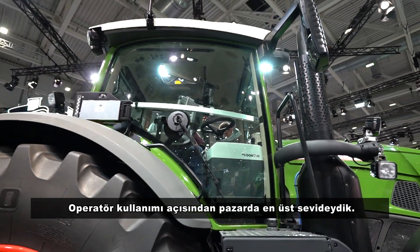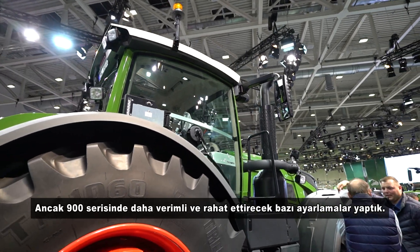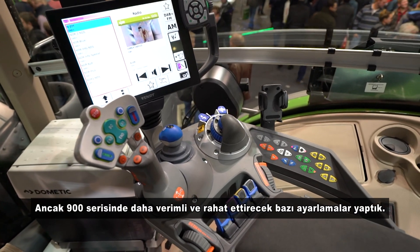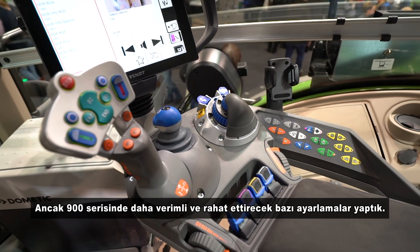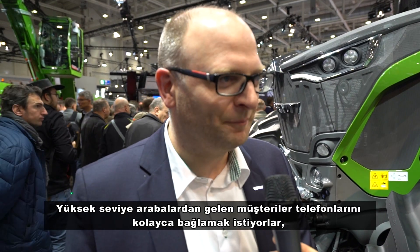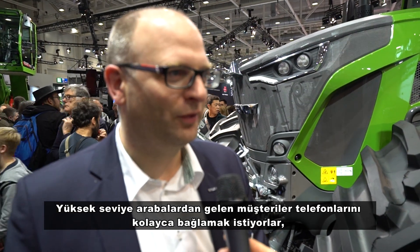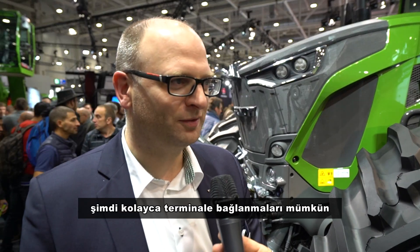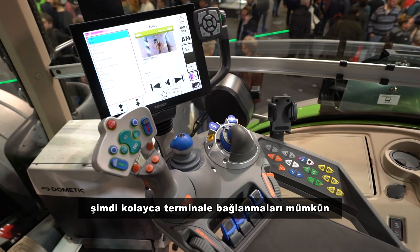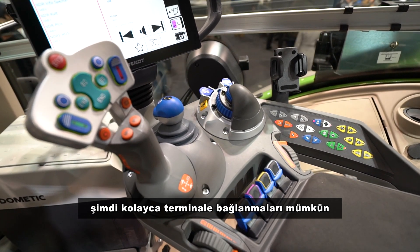Inside the cab, with our driver station we are already top-end in the market, but with the 900 we made some adjustments to make life even easier and more efficient for the customer. For example, we now have an infotainment system. Customers coming from high-spec cars want to easily connect their mobile phone and have their music with them, and all these things can now be easily connected in the terminal within this tractor.